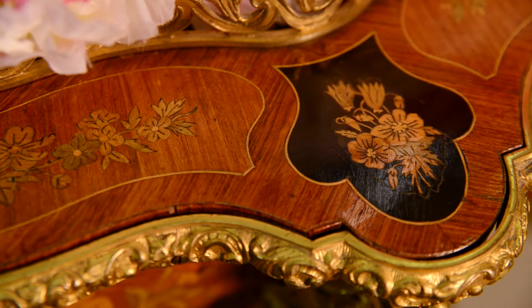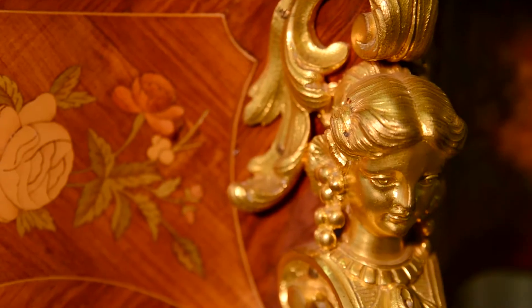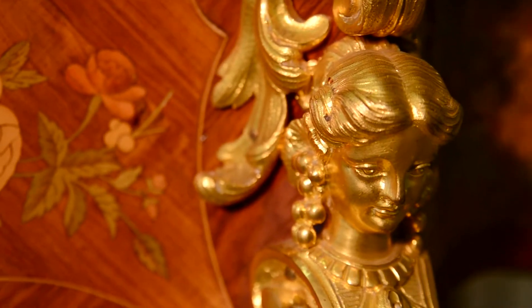Originally, it was a decorated box where one could hide flower pots. Eventually, it got more fashionable features and became an indispensable detail of an exquisite interior.